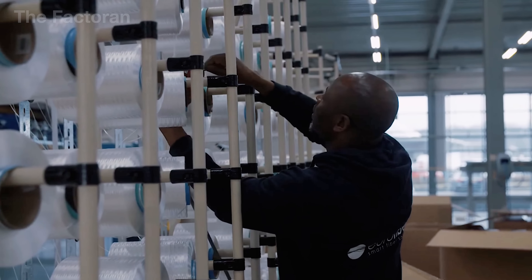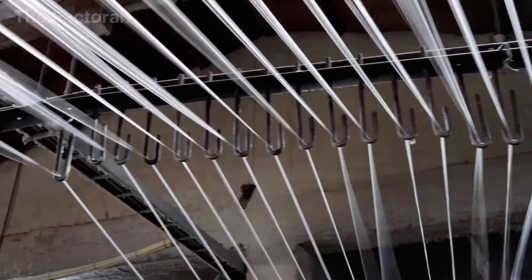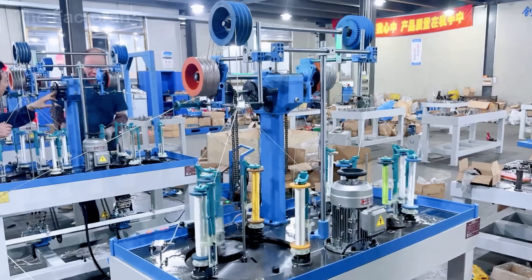Finally, thousands of these ultra-fine filaments are evenly wound onto spools, producing a precise supply of material ready for the crucial rope braiding stage.